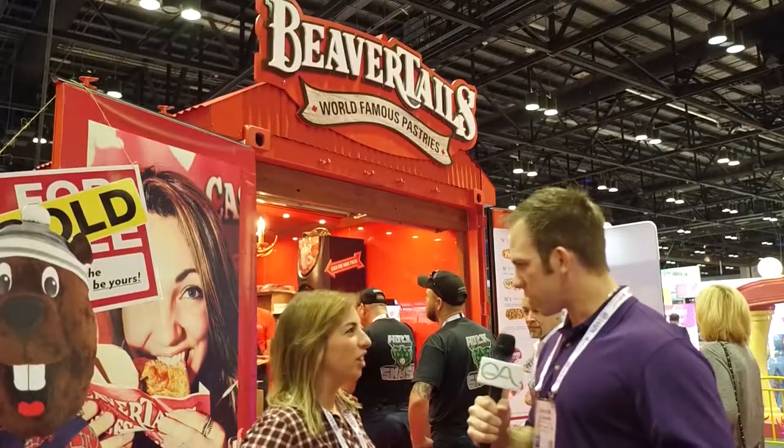Tell us a little bit about what a BeaverTail is — not everyone has had the luxury of having one. What exactly is a BeaverTail, and what might it be similar to? We're actually quite unique — we're the only branded fried pastry. However, we have been compared to churros, to elephant ears, to funnel cakes. A BeaverTail is a cracked wheat pastry that's hand-stretched to resemble the shape of a beaver's tail, and then flow-cooked in canola oil.